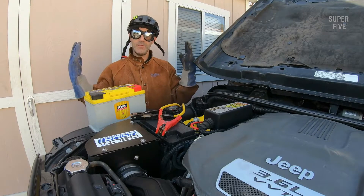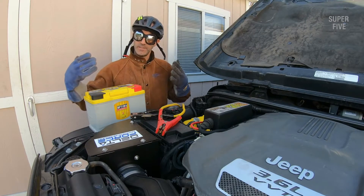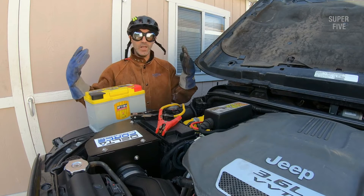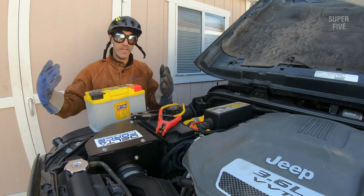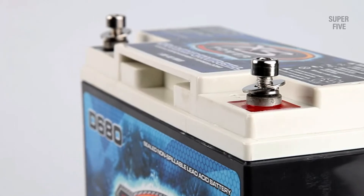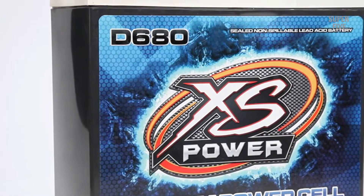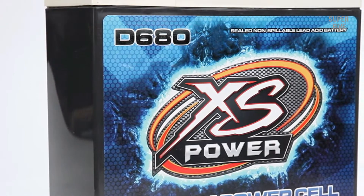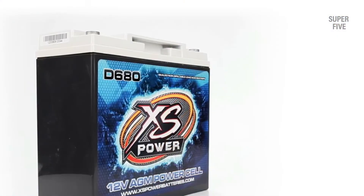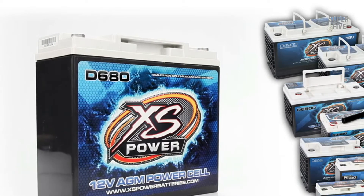Cold cranking amps: if you are facing problems with your truck battery in cold weather, it is probably because your current battery has low CCA, or cold cranking amps. This is basically a measurement of amperage your battery can offer at 32 degrees Fahrenheit. If you live in an excessively cold region, you should prefer the highest CCA battery you can find in your budget. On the other hand, it is not that big of a deal for warmer regions.